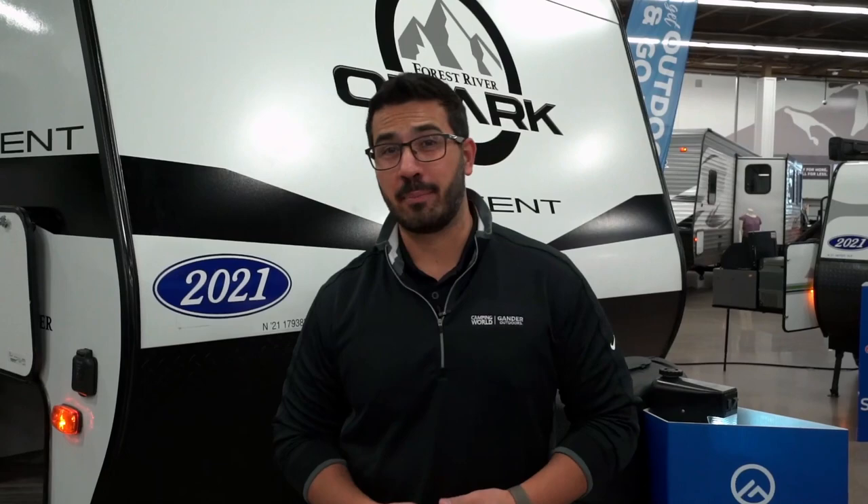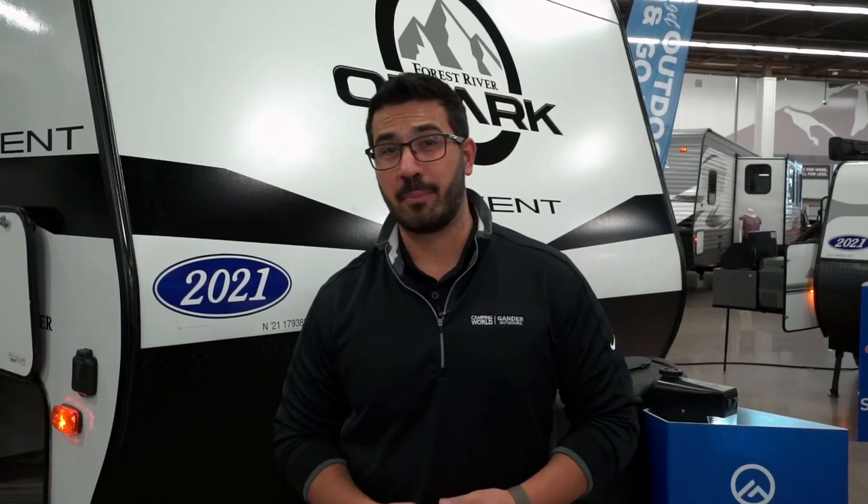But if you're looking for something with a 13-foot garage, amazing amenities inside, gorgeous fit and finish, a power tongue jack, and the party deck — this one's a great option. That wraps it up for the 2021 Forest River Ozark 2500 THX. This one does have the Ascent package. If you're interested and would like price and availability, click the link in the description. Let me know in the comments what they nailed, what they failed, or what you would change. Thanks for watching, I'm Ian Baker — let's go camping.